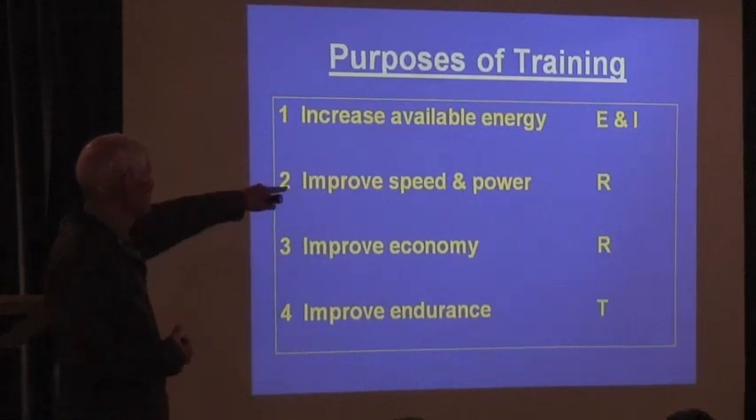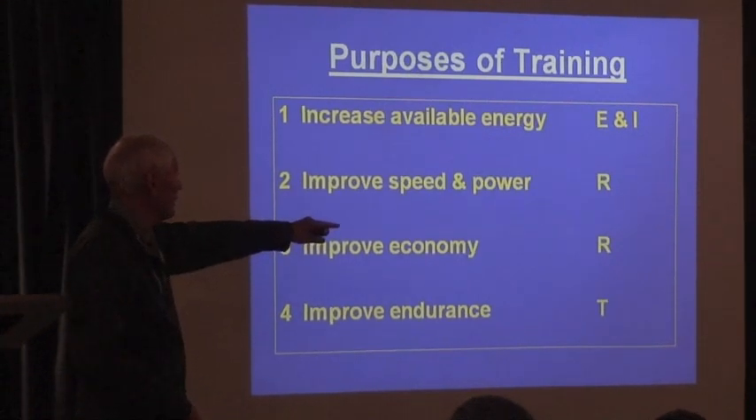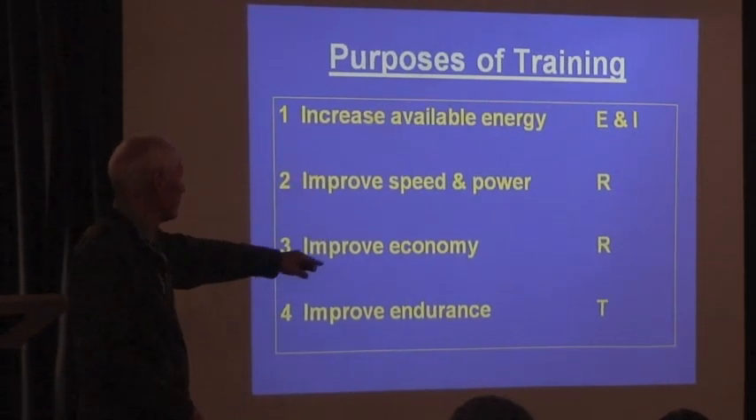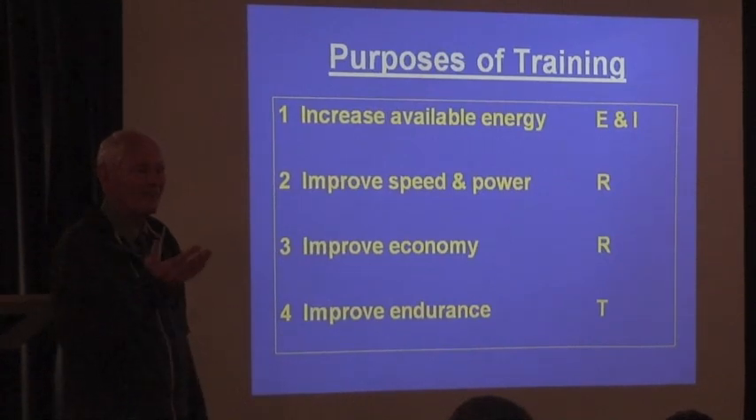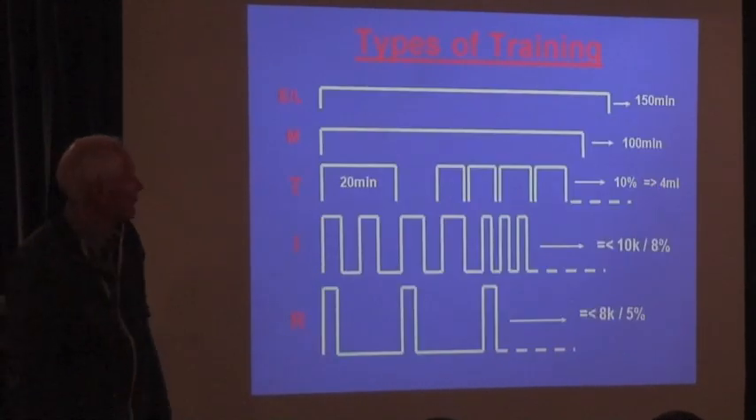If you want to improve speed and power, that's with repetition running — fast, with lots of reps. Improved economy, that's repetition running. Improved endurance, that's threshold running. So you've got different kinds of running that develop different physiological qualities.